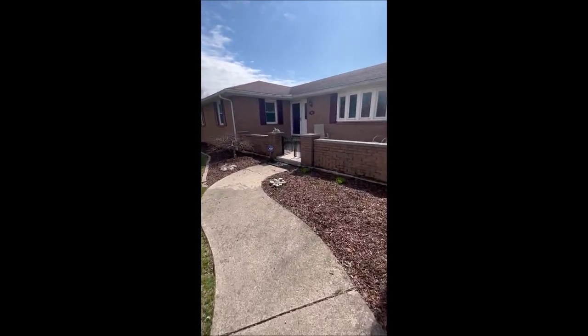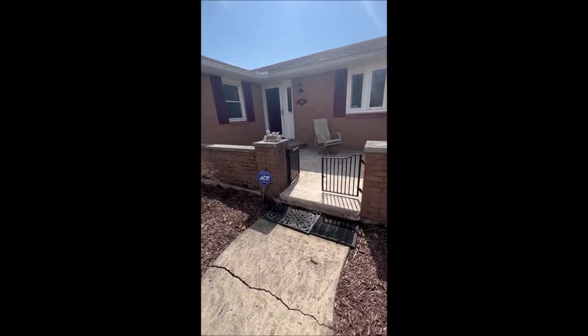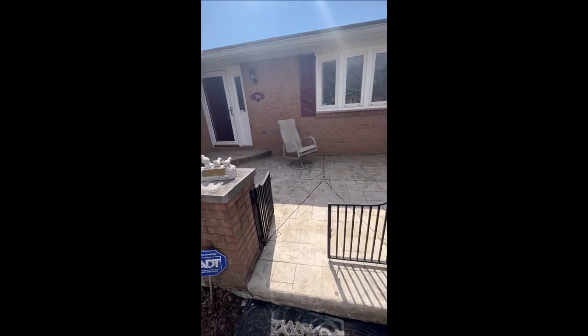There are three full bedrooms here — they're huge. But there's also a fourth potential bedroom option as well. It could also be used as a family room. We'll take a look at that.